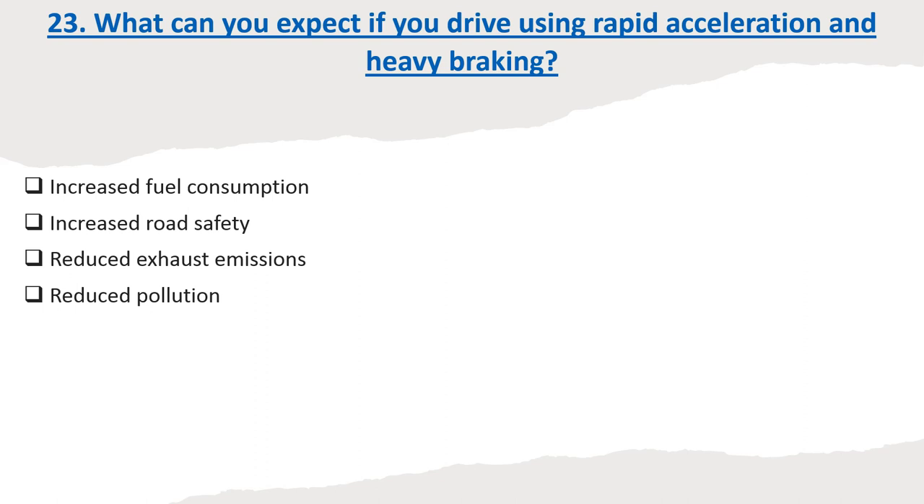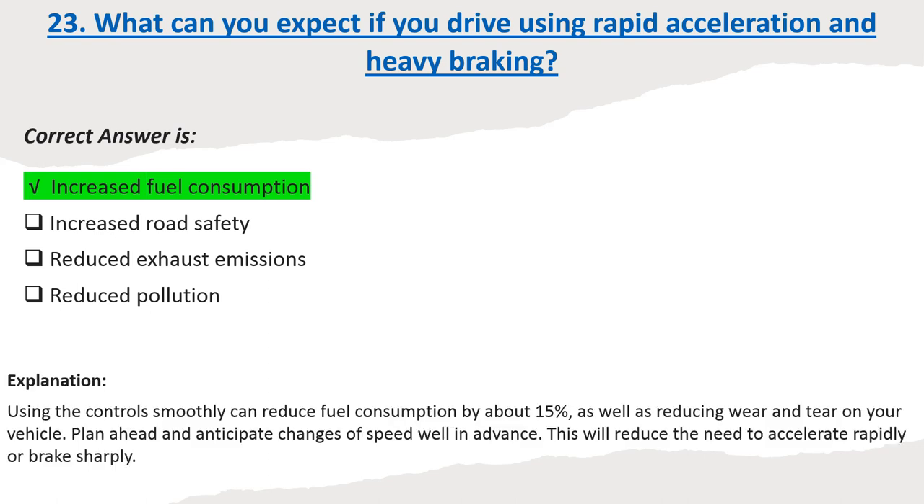Question 23: What can you expect if you drive using rapid acceleration and heavy braking? Options: Increased fuel consumption. Increased road safety. Reduced exhaust emissions. Reduced pollution. Correct answer: Increased fuel consumption. Explanation: Using the controls smoothly can reduce fuel consumption by about 15%, as well as reducing wear and tear on your vehicle. Plan ahead and anticipate changes of speed well in advance.